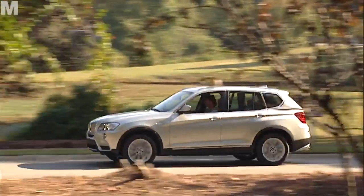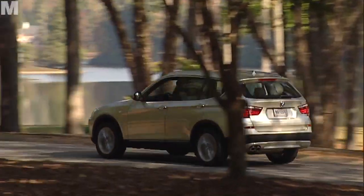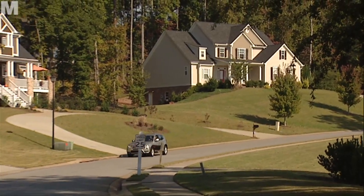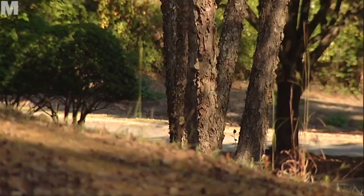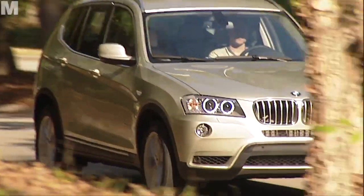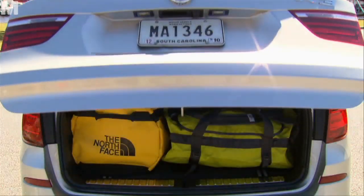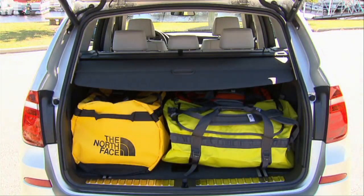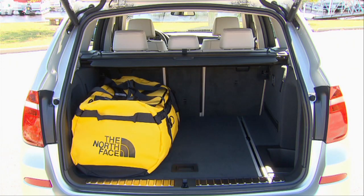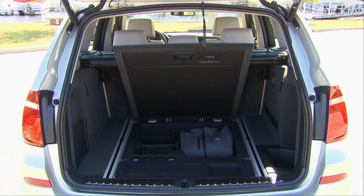On the outside, the new X3 is more exciting, slimmer, more agile than its predecessor, while at the same time being quite a lot bigger — 8cm longer at 4.65m and 3cm wider at 1.88m. Bigger too is the luggage compartment. With a volume of between 550 and 1600 litres, the new X3's boot has the most space of any car in the compact SUV segment.